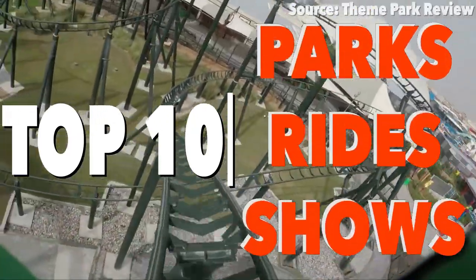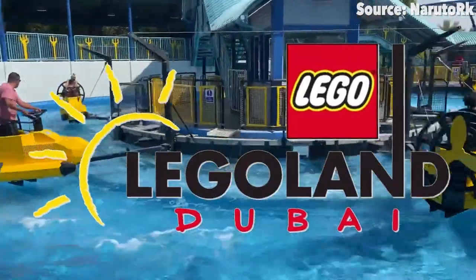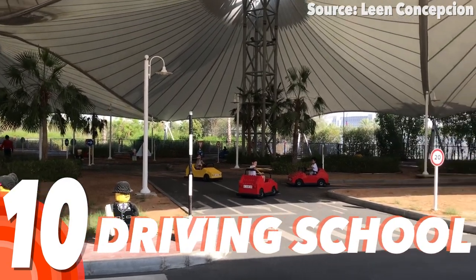Let's count down the top 10 rides at Legoland Dubai. Number 10: Driving School.